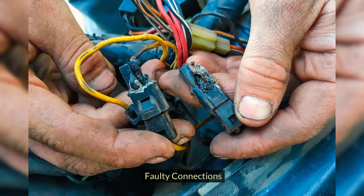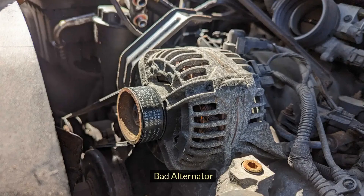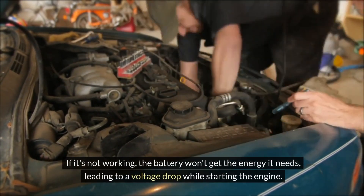Faulty connections. Loose or corroded battery connections are like a shaky Wi-Fi signal — if the terminals are dirty or loose, they can lead to a voltage drop when the ignition is turned on. Bad alternator. If it's not working, the battery won't get the energy it needs, leading to a voltage drop while starting the engine.